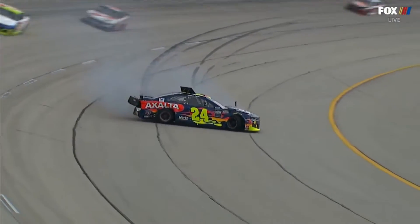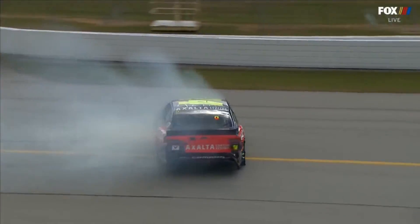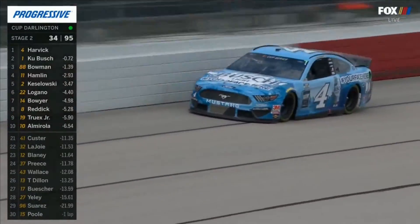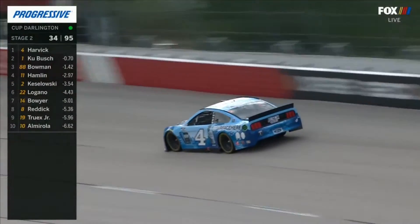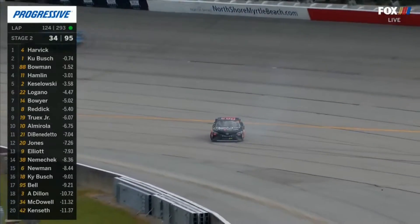Eric Jones had to jump on the brakes — evasive action there. He's one of the best and he's teamed up with one of the best teams. We've long called him the closer, but here he is leading this right — and around goes Suarez.